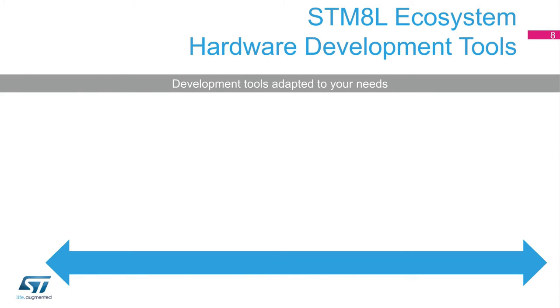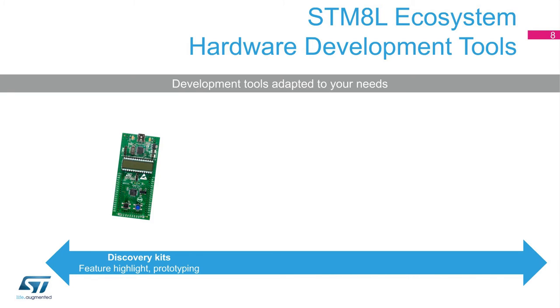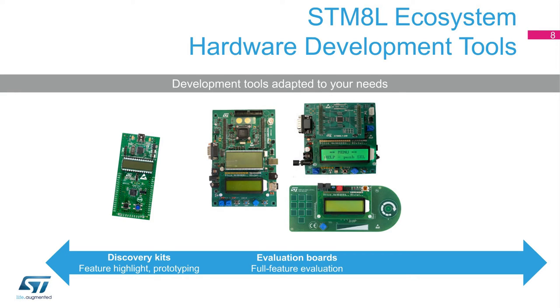It's easy to develop on STM-8L thanks to the many hardware tools available. Discovery kits are ideal boards to start with for STM-8 MCUs, allowing full access to STM-8 programming with a single connection to the development PC, and at a very low cost of $7. Evaluation boards are more expensive, but they place the STM-8L microcontroller among a full set of companion chips matching the STM-8 peripheral set, granting the ability to fully evaluate the MCU.